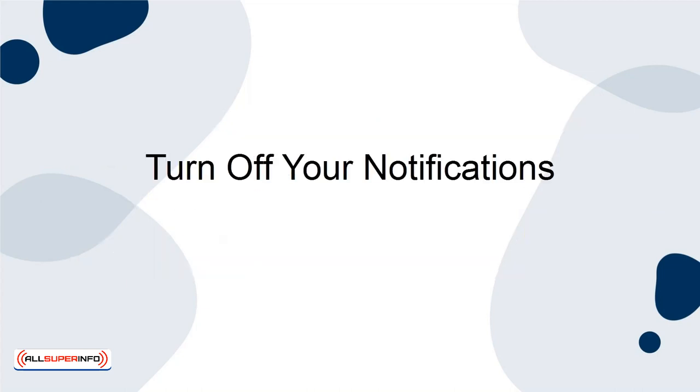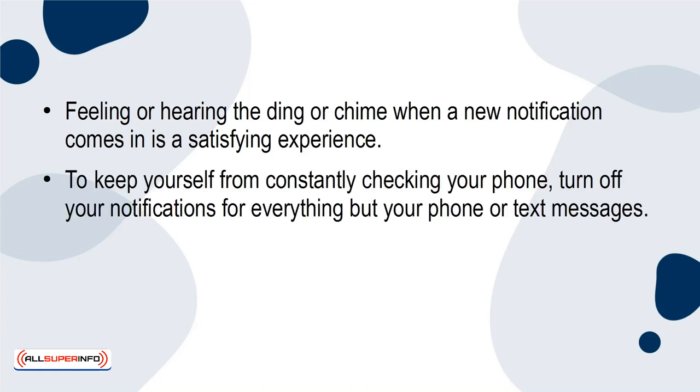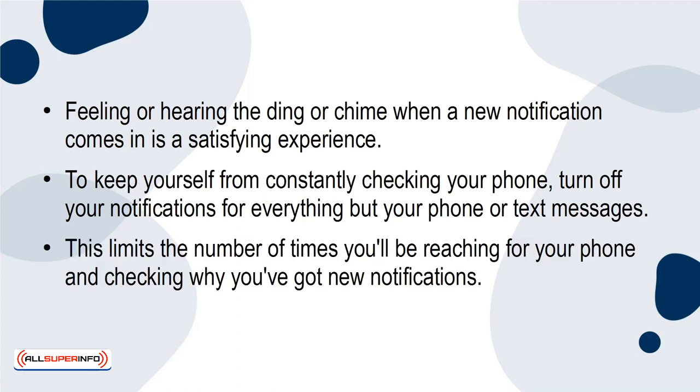Turn off your notifications. Feeling or hearing the ding or chime when a new notification comes in is a satisfying experience. To keep yourself from constantly checking your phone, turn off your notifications for everything but your phone calls or text messages. This limits the number of times you'll be reaching for your phone and checking why you've got new notifications.